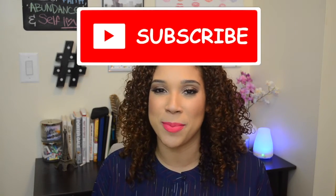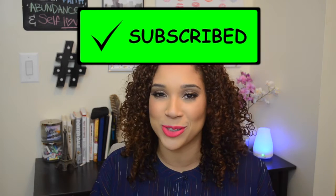Hi guys, welcome back to Gypsy in the City TV. Today's video is going to be my April favorites — actually it's going to be a combination of my March and April favorites because I skipped March, so it's going to be a little mix of both. I usually tend to talk a lot in these videos because I'm so passionate about the products I love during the month. If you're new here, make sure you subscribe, and if you're a regular, thank you so much for stopping by.